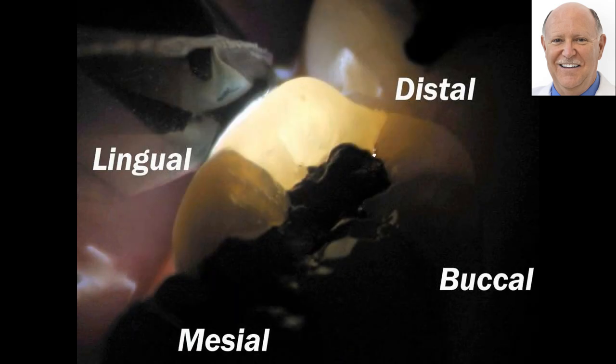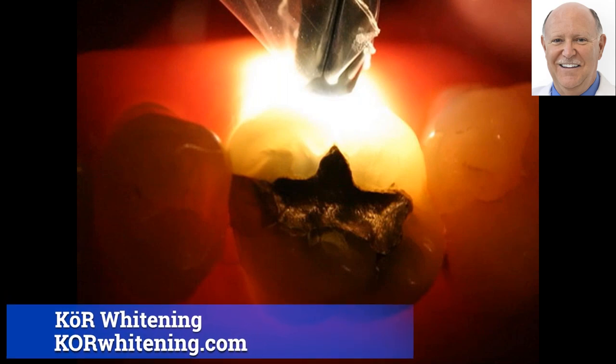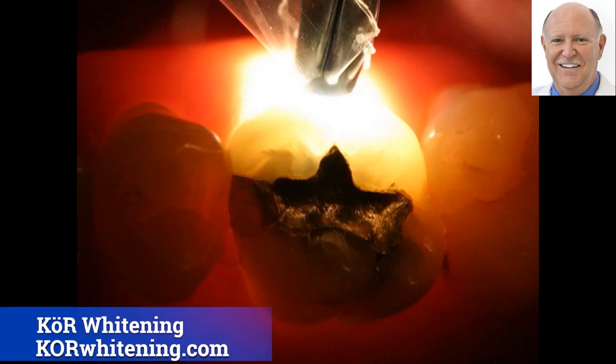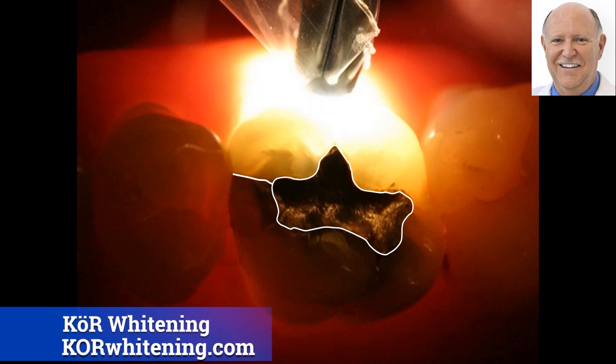Same tooth, only from the lingual now. You have the distal marginal crack and the lingual crack. What's interesting is that the worst crack is on both the lingual and the buccal — meaning the crack is going straight across. This tooth is about ready to break in half; it might even be too late to save it. Now, in this next situation, you see the transluminator light up against the tooth, you see where the crack is, and you also see an amalgam.